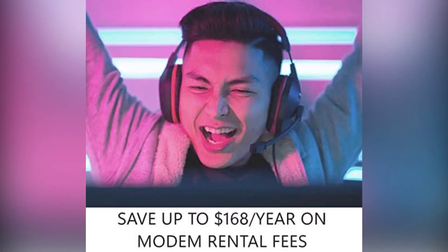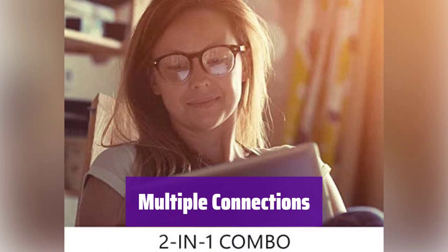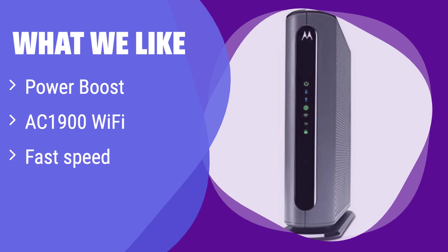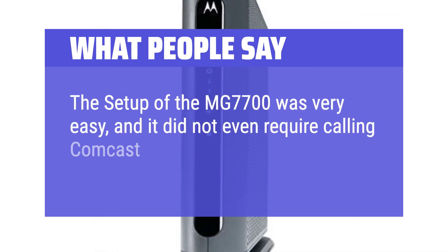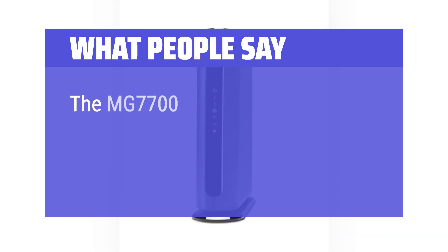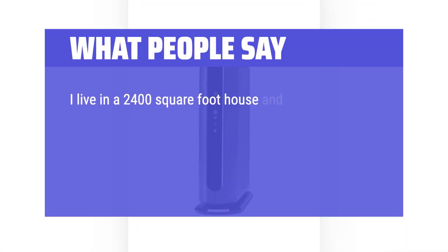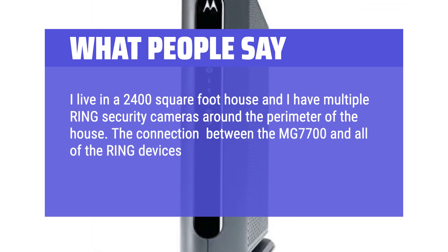Connect your smartphones, laptops, tablets, and more — it also has 4 gigabit ethernet ports for wired connections to computers and other devices. This combo device features a built-in AC1900 dual-band Wi-Fi router with power boost for enhanced speed and range. If you need strong Wi-Fi coverage throughout your home, this is your best bet. What people say: The setup of the MG7700 was very easy and did not even require calling Comcast. The MG7700 improved Wi-Fi connection to all N and AC wireless devices. In a 2,400-square-foot house with multiple Ring security cameras around the perimeter, the connection is fast with no dropped connections ever.